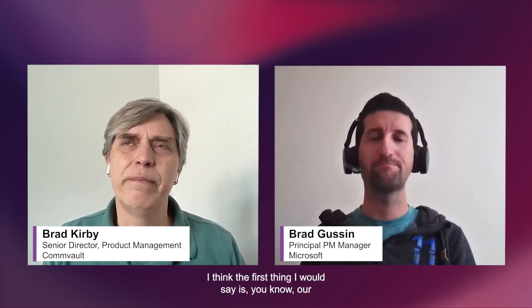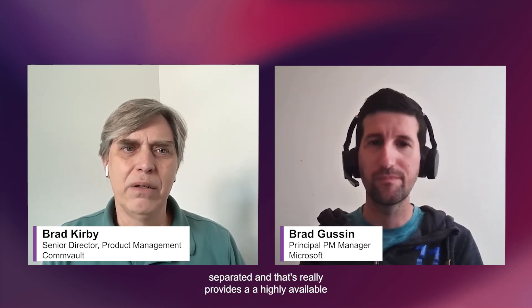Yeah, absolutely. Those are some amazing stats about Microsoft 365 and just the sheer volume of data. For most — really all — organizations, this is mission critical data. Our customers really appreciate the fact that the Microsoft 365 environment is physically redundant and geographically separated, which provides a highly available and disaster tolerant infrastructure for these super important workloads.